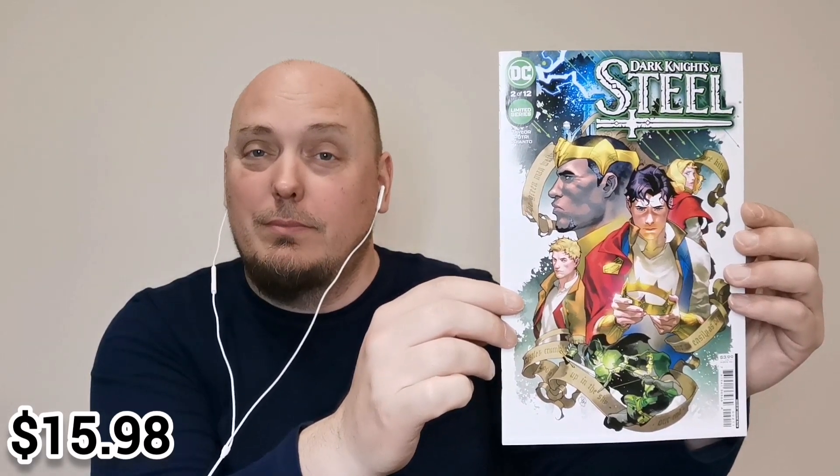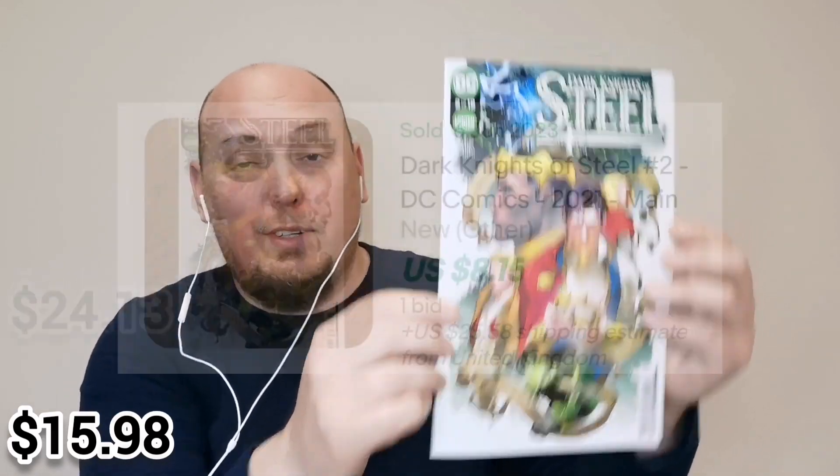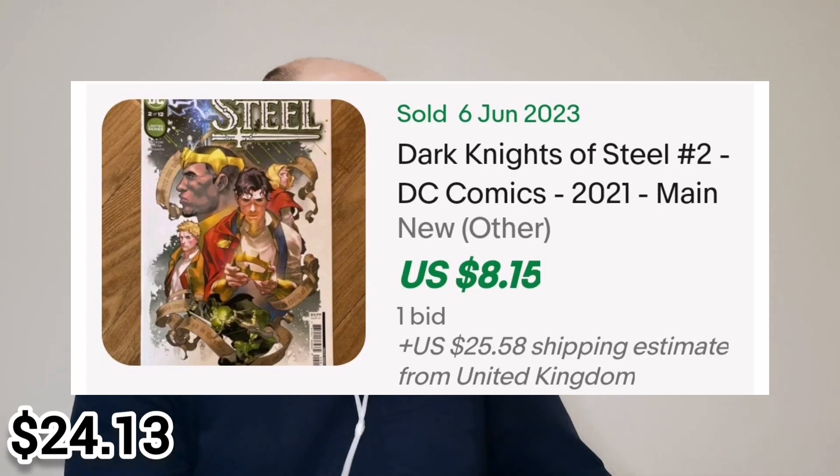The book that I get absolutely the most in DC packs is, of course, Dark Knights of Steel, issue number two. It's a beautiful cover, but they do throw this particular issue into those DC packs a lot.